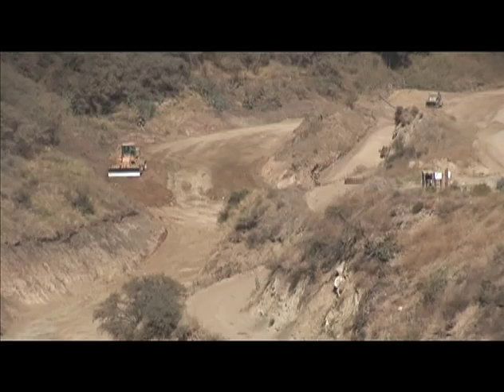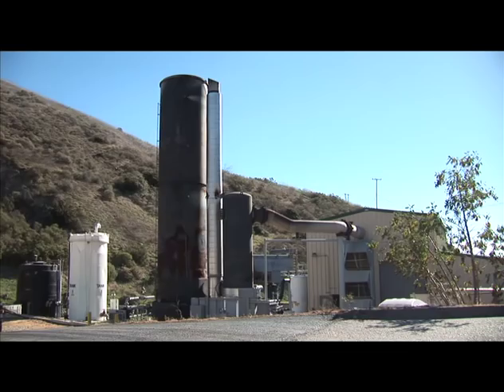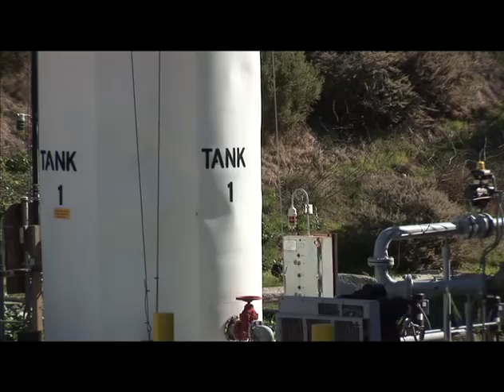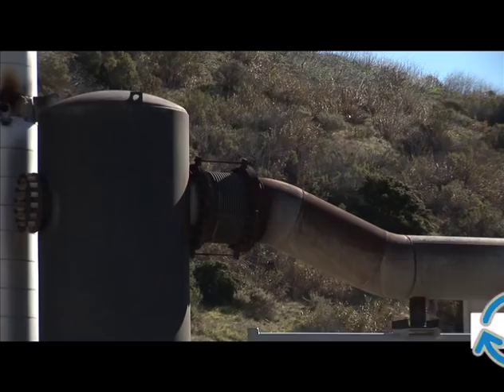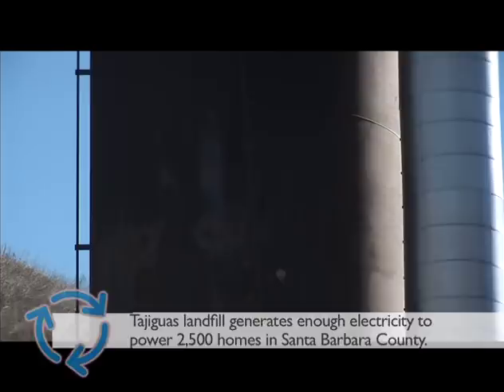Methane is also a source of energy that we can capture and reuse. Most landfills collect this gas and burn it. We collect it through these gas collection wells, which act like a really large straw that sucks out any gases inside the landfill. The gas is then piped into this power plant where it turns into electricity. Right now, Tajiguas Landfill generates three megawatts of power, which is enough to power 2,500 homes here in Santa Barbara County. Tajiguas Landfill is an important and valuable asset to our community — it serves our waste and only our waste.